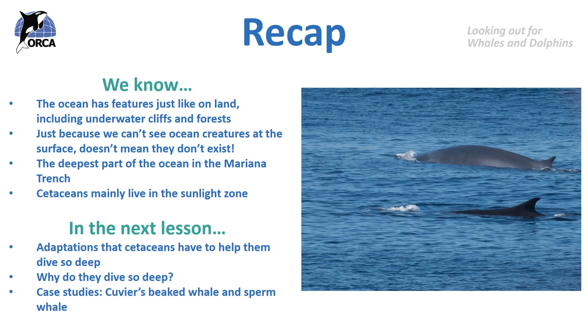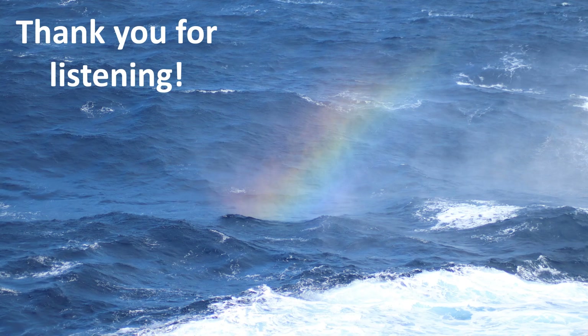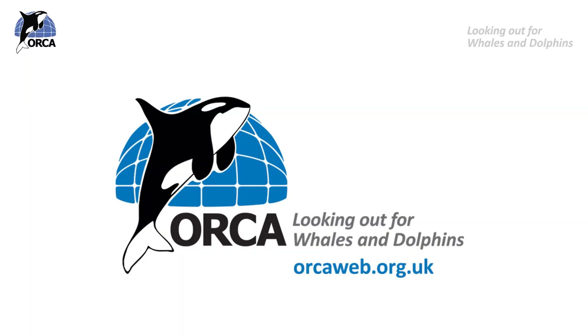We'll also be looking especially at the sperm whale and the Cuvier's beaked whale. Thank you so much for listening to another Orca lesson. The next instalment of our Diving into the Depths series will come later in the week. If you want to learn more about Orca, please visit our website at orcaweb.org.uk. Thank you.